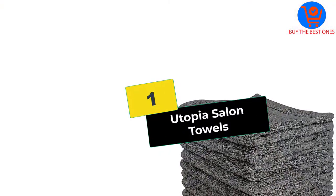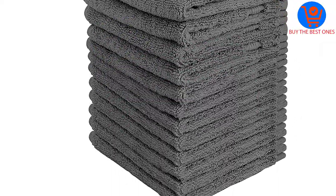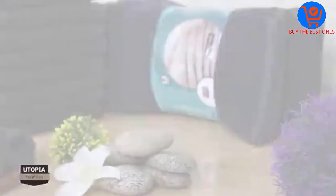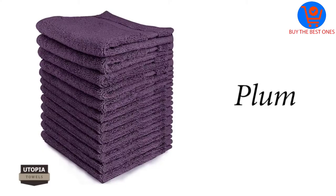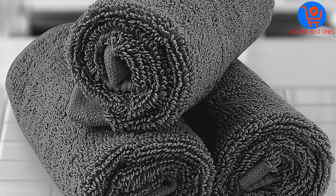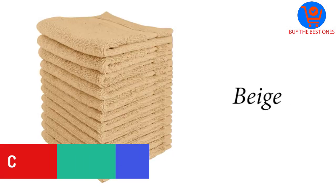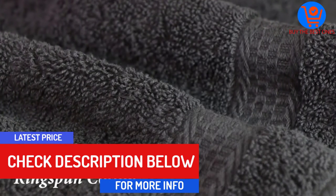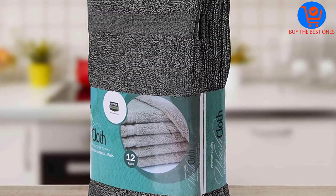And finally at number 1, we have the Utopia Salon Towels. These black salon towels are woven with 100% cotton, which gives a softer feel to your skin. They are perfect for general cleaning purposes and extremely light to hold. These color-safe salon towels provide optimal use, and the professional edges maintain their texture after repeated use. Wash and dry with the proper instructions and you will get the best feeling without the risk of color fading.